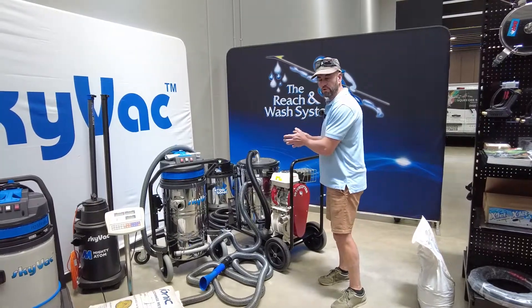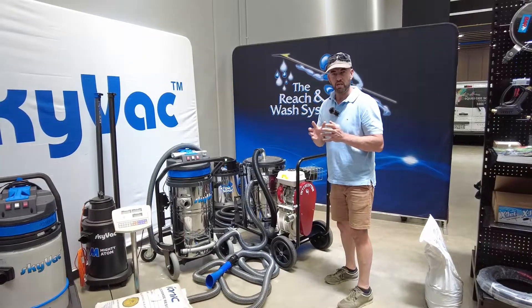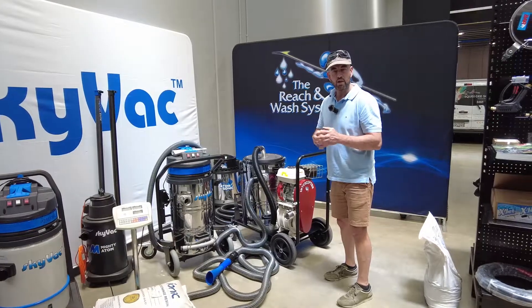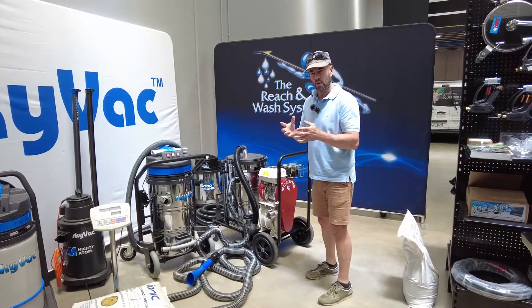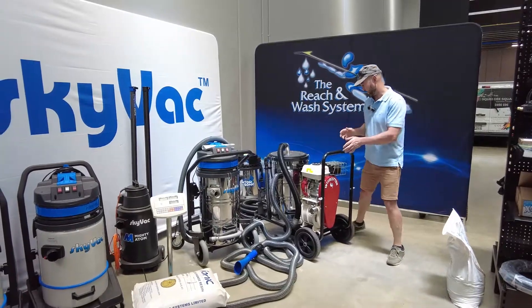This portable Honda-driven gutter vacuum system has changed the meaning of safety — safety with your feet on the ground. 6, 9 and 12 metre reach kits with eyes in the sky with survey cam, real-time camera and the recordable version. 8,000 litres a minute at 155 inches of water lift.